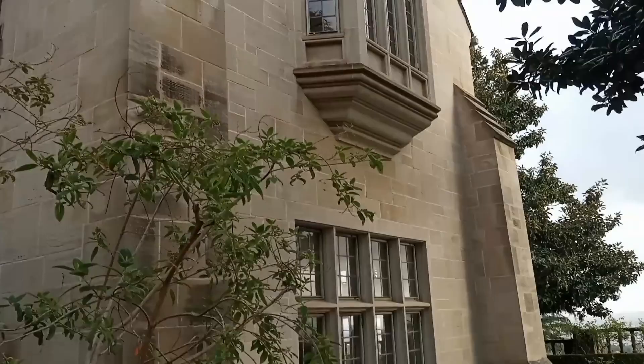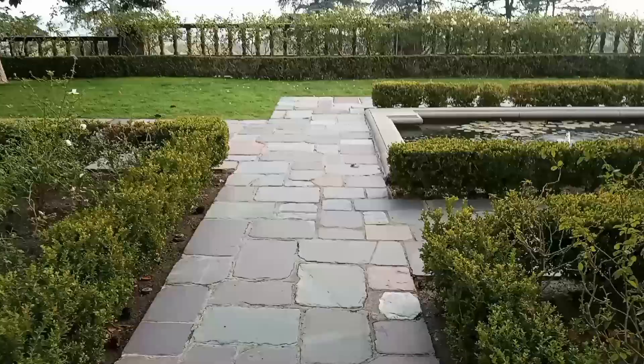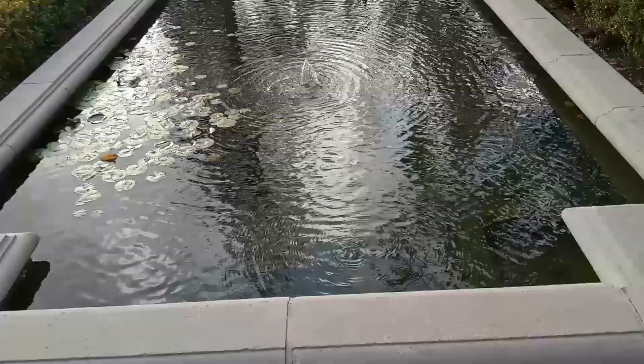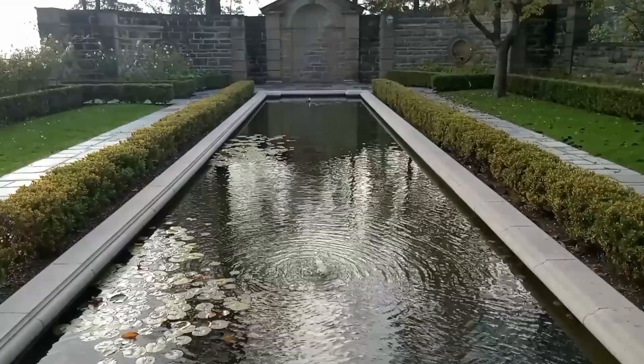It almost looks like a castle — a small castle. Here's another water fountain, like a small pool, a small reflection pool. A little bit of a water fountain. And boy, wow, look at this place.